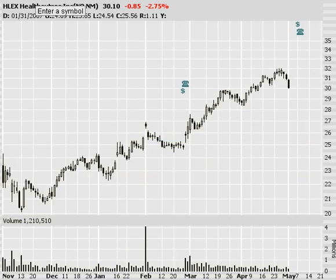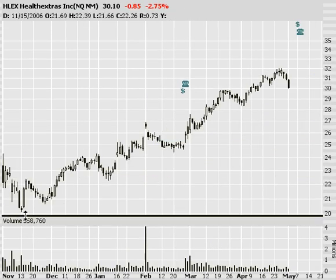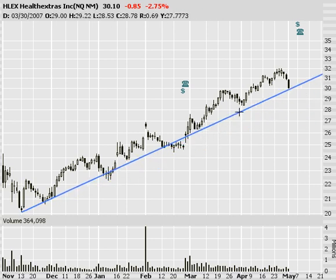Health Extras, HLEX — another good uptrend, pulling back a little bit today. I'm not too worried, but if it continues to go down and breaks through this trendline, I don't want anything to do with it. Hopefully we catch it on the bounce. Maybe earnings will be positive and that'll be what propels the stock higher. I like the nice uptrend you see in this one.